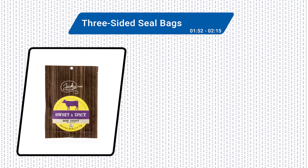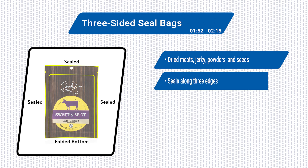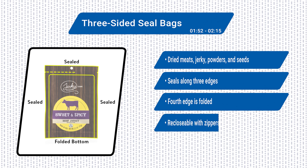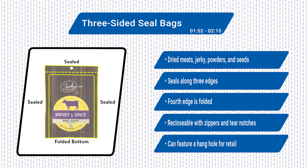Three-sided seal bags are great for countless products, including dried meats, jerky, powders, and seeds. The machine seals three edges while the fourth edge is folded, creating a neat bottom for the product to settle. If you need extra package features like zippers or tear notches, talk to your HFFS supplier. They can add those along with other features, such as a component that punches out handy hang holes for retail display.